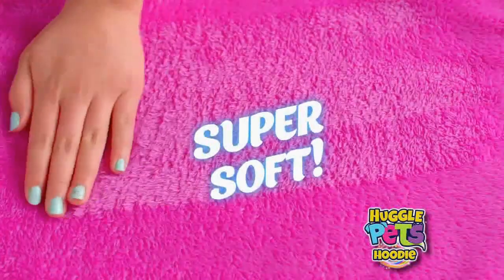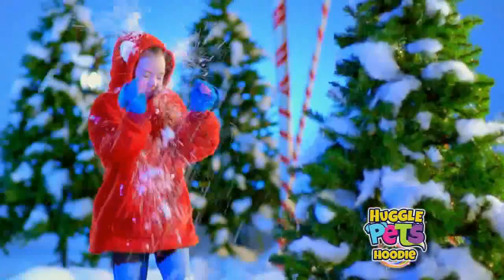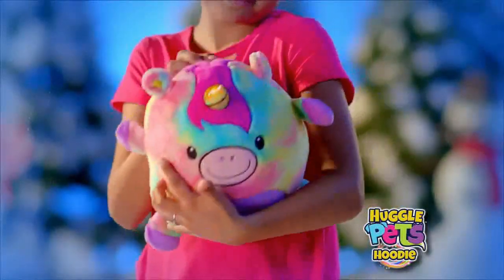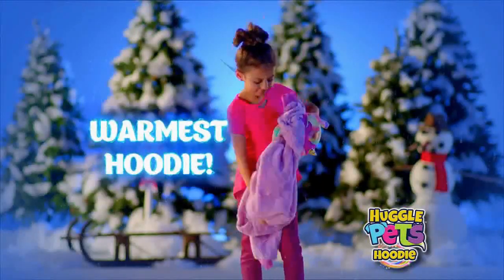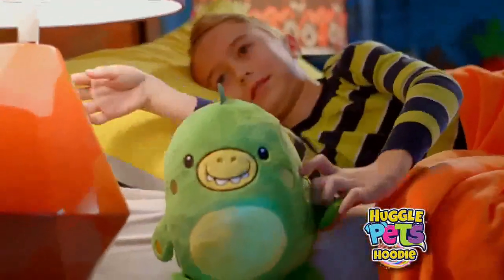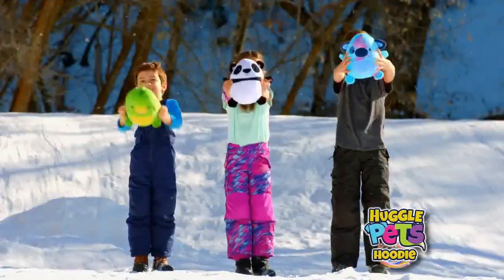Huggle Pet hoodies are super soft, warm and cozy. Staying warm is important for kids to maintain a healthy immune system. Your kids can have a fun new pet that opens up to the warmest, most coziest hoodie in the world, and it folds back easily disguised as a fun pet.